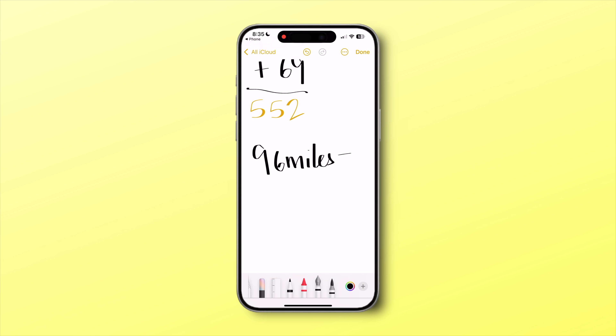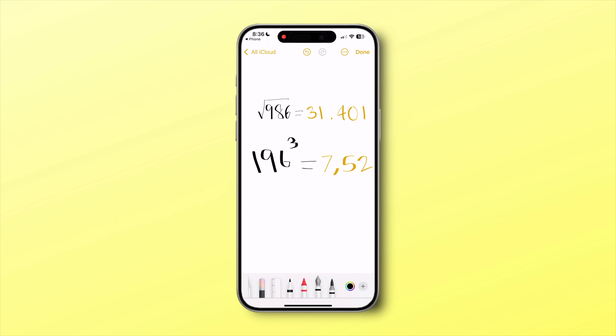I tried unit conversions like miles to kilometers, and even complex math calculations with square roots, exponentials, and graphs — and it solved them pretty quickly. I can see this being of incredible value for students.